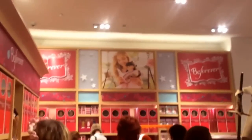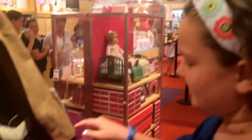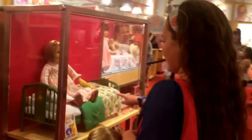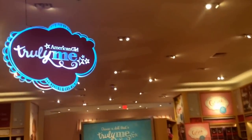This is the Be Forever section, so this is all the historical dolls. I was kind of quizzing Karis in the car on the way here. It's like a little museum except that you can actually touch and play. Gorgeous — look at this tree.